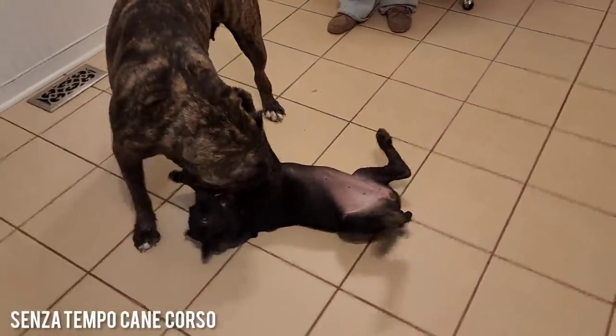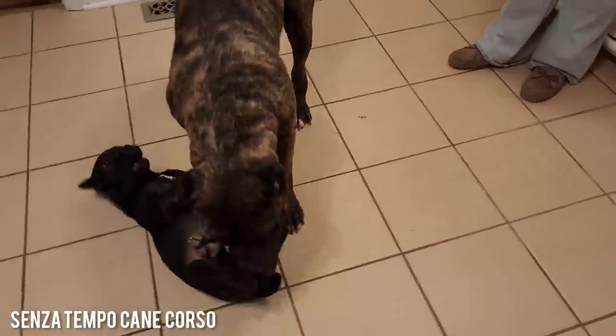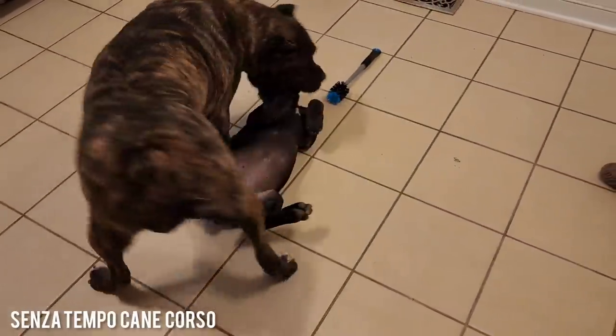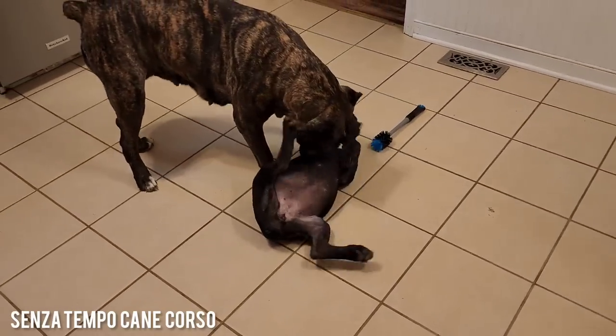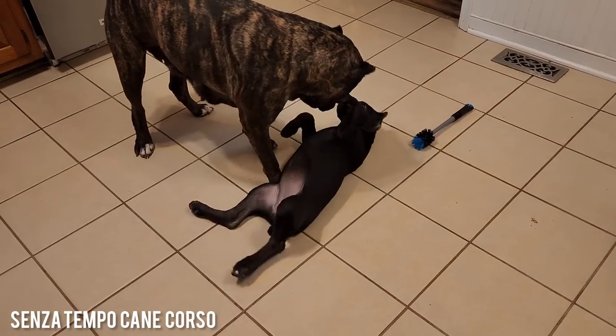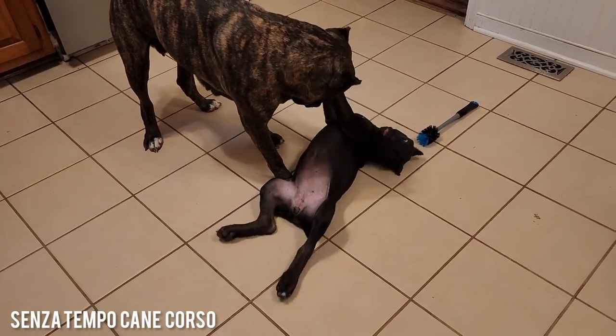Hey you guys, it's Rachel here with Senza Tempo Cane Corso. I'm here with Velocity and my girl Patina. You get the baby, Velocity. Velocity is just teaching Patina the ropes.